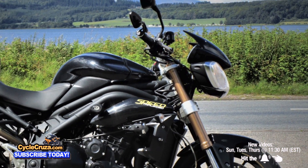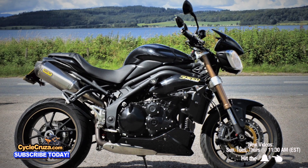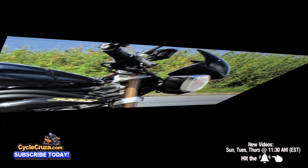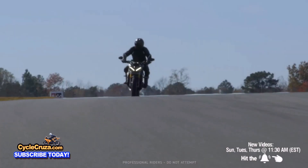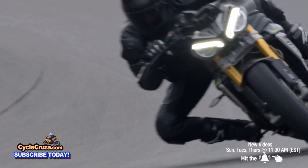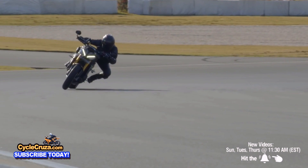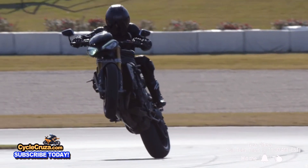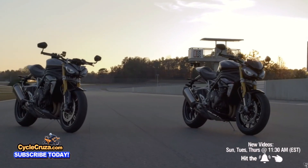I've always seen the Triumph Speed Triple as being one of the slower, heavier, and uglier of the Super Nakeds. But Triumph flipped the script and came out with the all-new 2021 Triumph Speed Triple 1200 RS that is better than ever — more powerful, lighter weight. Move over KTM Super Duke, we got a new player in town.